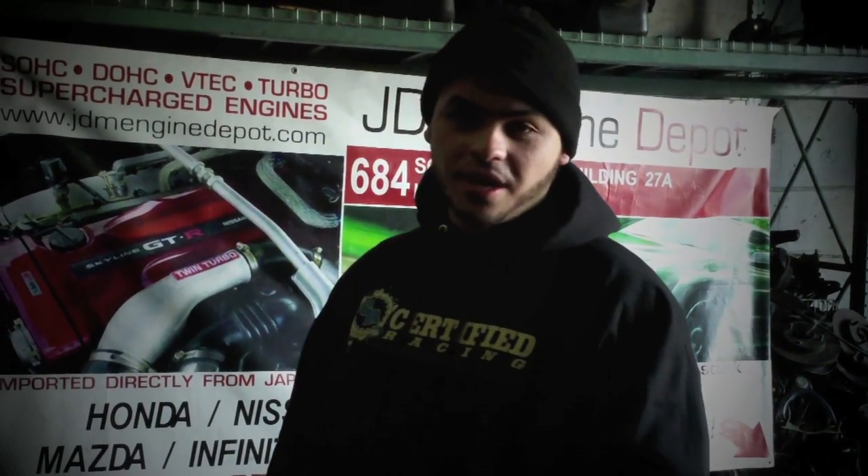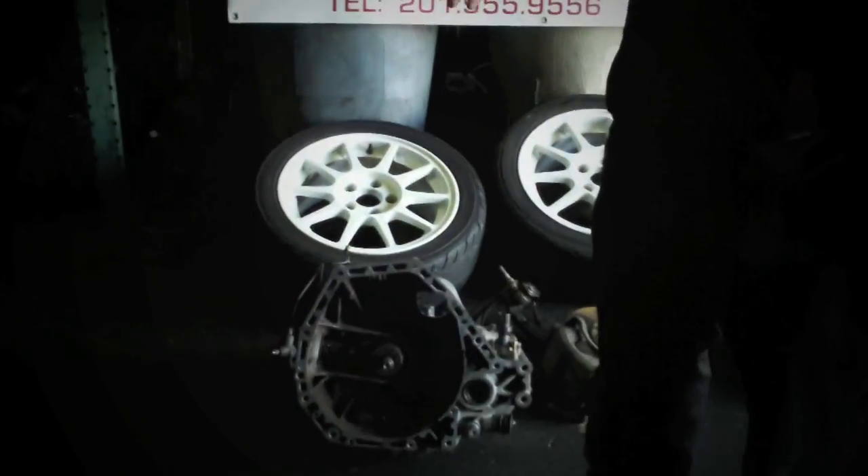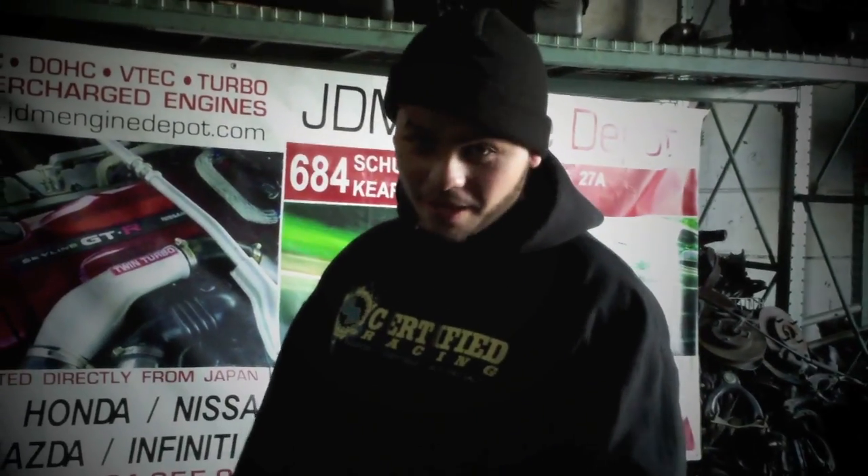We're doing a little something different this year. We did a K-series project last year; we're doing an H2B. There's a lot of H lovers out there, so we decided to go with the H23 blue top and B-series GSR trans. These guys were nice enough to donate everything, including suspension, so it's going to make it a lot better.